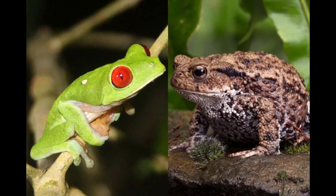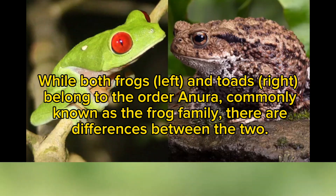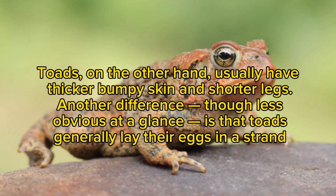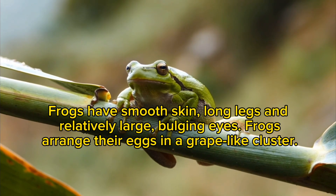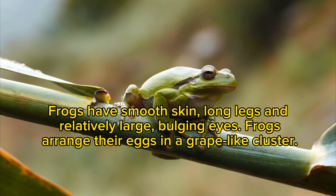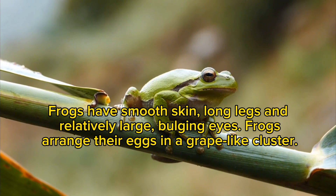Frogs and toads. While both frogs (left) and toads (right) belong to the order Anura, commonly known as the frog family, there are differences between the two. Toads usually have thicker, bumpy skin and shorter legs, and generally lay their eggs in a strand. Frogs have smooth skin, long legs, and relatively large bulging eyes, and arrange their eggs in a grape-like cluster.